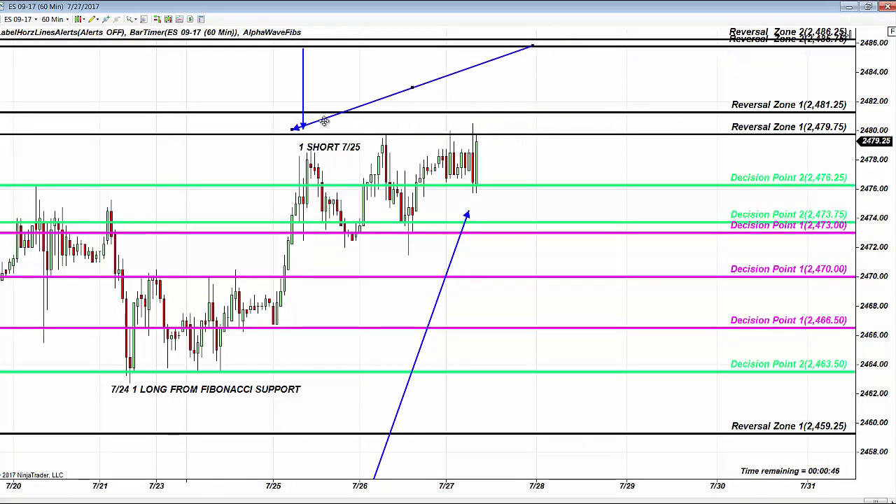That's exactly the reason I named this level the reversal zone, as S&P had been in this war zone the last three days.